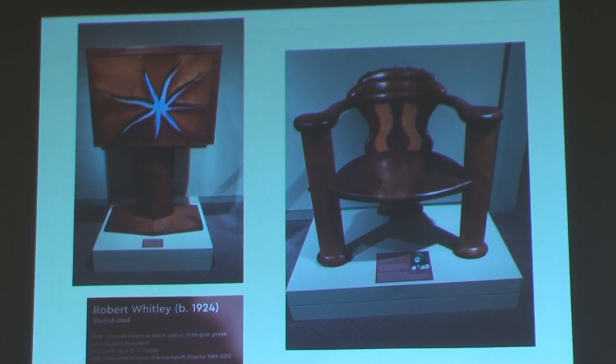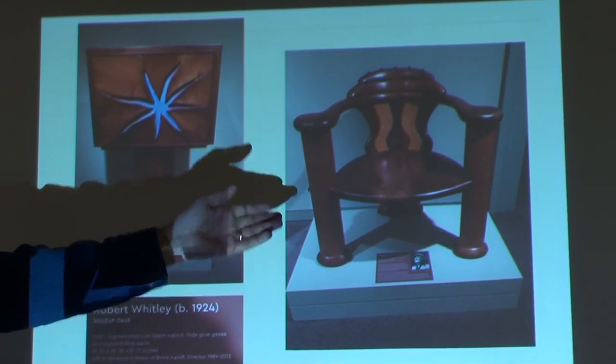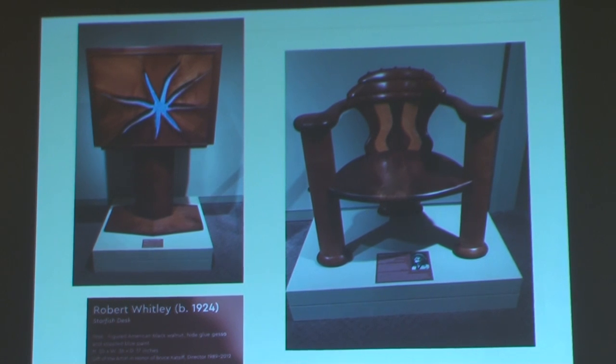This is a Robert Whitley piece used as the advertisement for the Nakashima exhibit. This is a desk — they didn't have it open, but it would be interesting to see the inside. It's characterized as a starfish desk. And this is the chair to go with those rather ponderous desks he made.